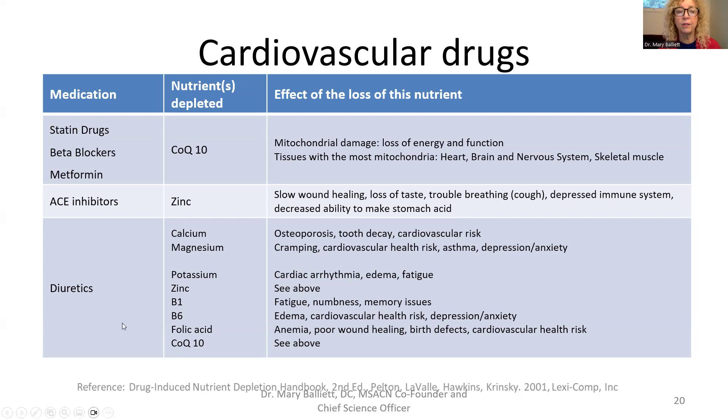Diuretics are now way out of favor with the medical community and cannot be taken without a doctor. Look at everything they deplete: calcium, magnesium, potassium, zinc, B1, B6, folic acid, and CoQ10 — a huge problem. That's why doctors are moving away from diuretics toward ACE inhibitors, beta blockers, metformin, and statin drugs.